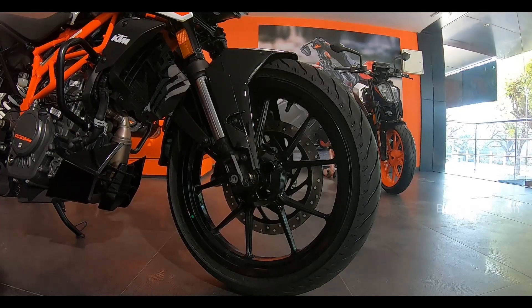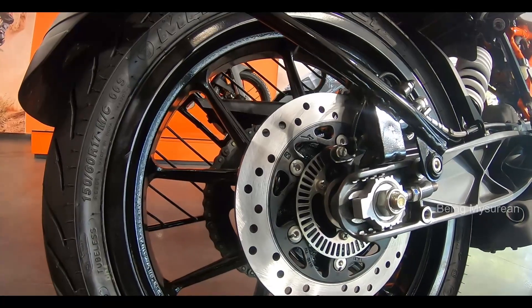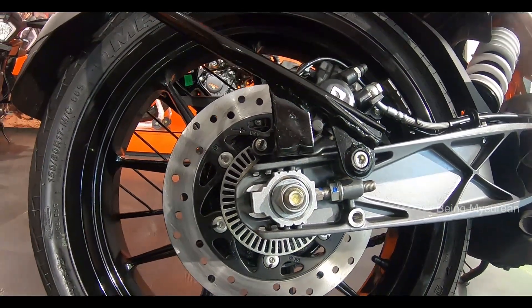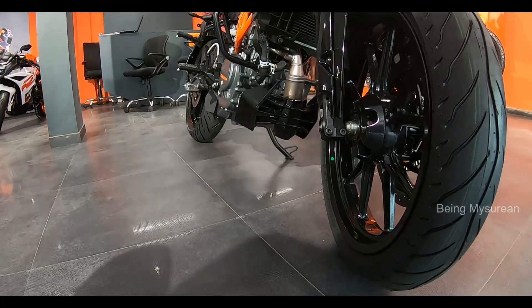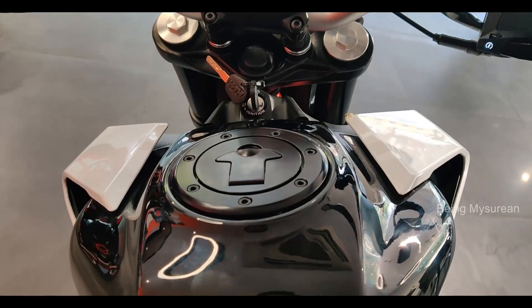The front tire is 110/70-17 inch and the rear tire is 150/60-17 inch. The alloy wheels are tubeless. The seat height is 818mm and the ground clearance is 175mm.